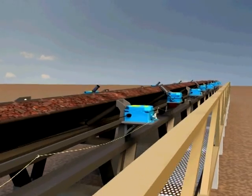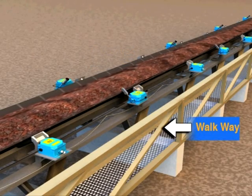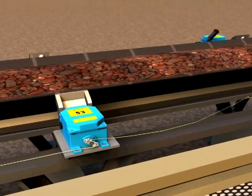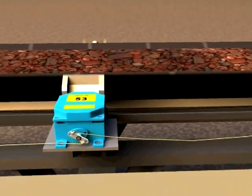Our conveyor safety switches and other control devices find application in steel plants, power plants, coal handling plants, cement plants and process industries. Pull cord switches are installed on the side walkways of the conveyors.